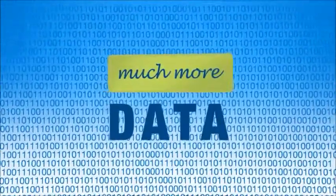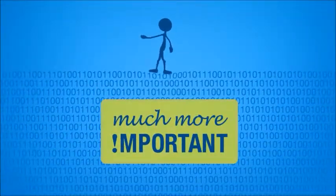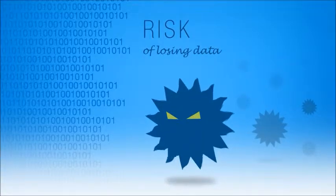For one thing, you have much more data than you used to. Most likely, the data that you have is also much more important than it used to be. And because viruses, disasters, and system failures are always looming, the risk of losing your data has never been higher.